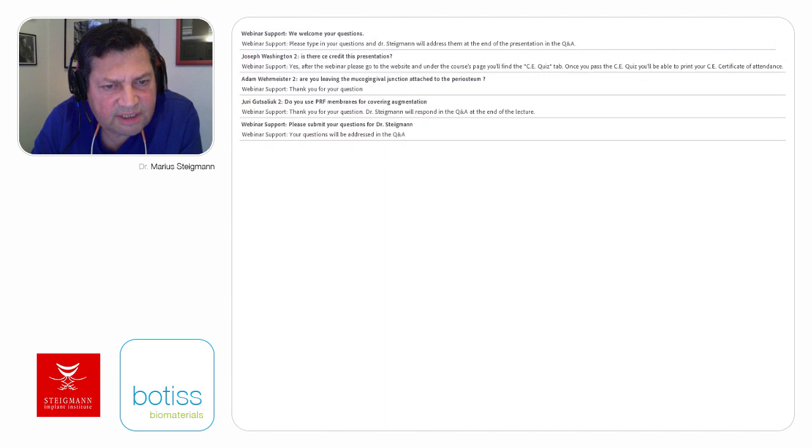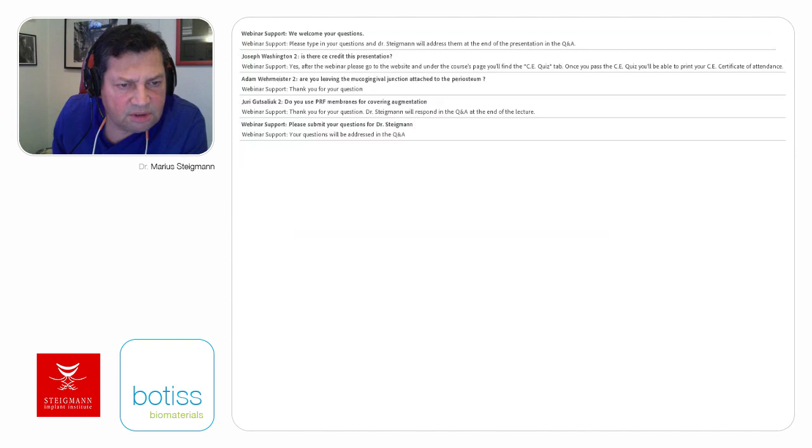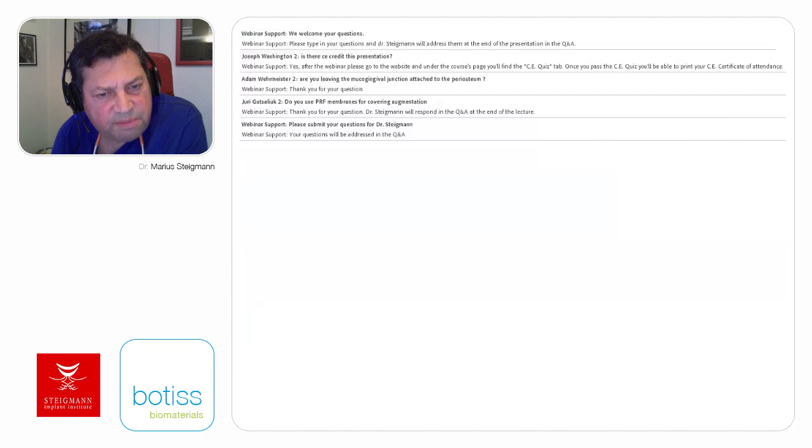Do you make additional cuts in the periosteum for releasing? No additional cuts in the periosteum. Do you use tenting screws? I use tenting screws for vertical bone augmentation. For horizontal bone augmentation, I don't use tenting screws. Are you using two or three layer sutures? I use two layer sutures.